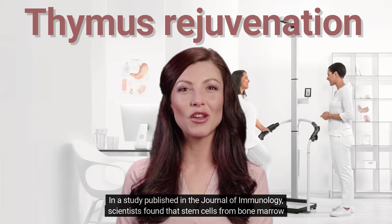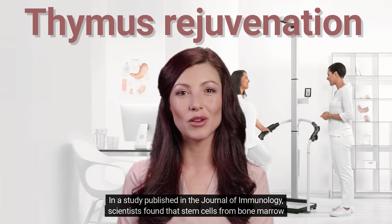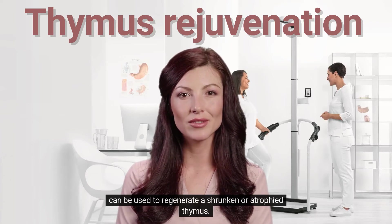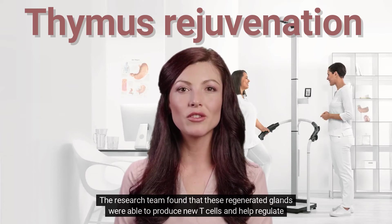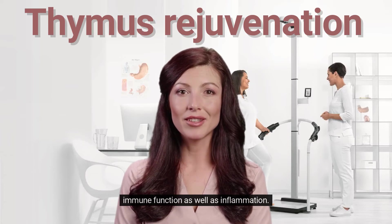In a study published in the Journal of Immunology, scientists found that stem cells from bone marrow can be used to regenerate a shrunken or atrophied thymus. The research team found that these regenerated glands were able to produce new T-cells and help regulate immune function, as well as inflammation.